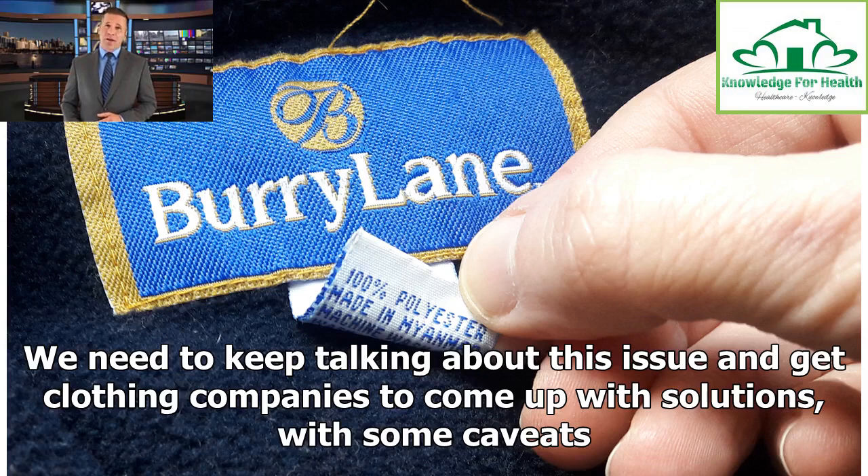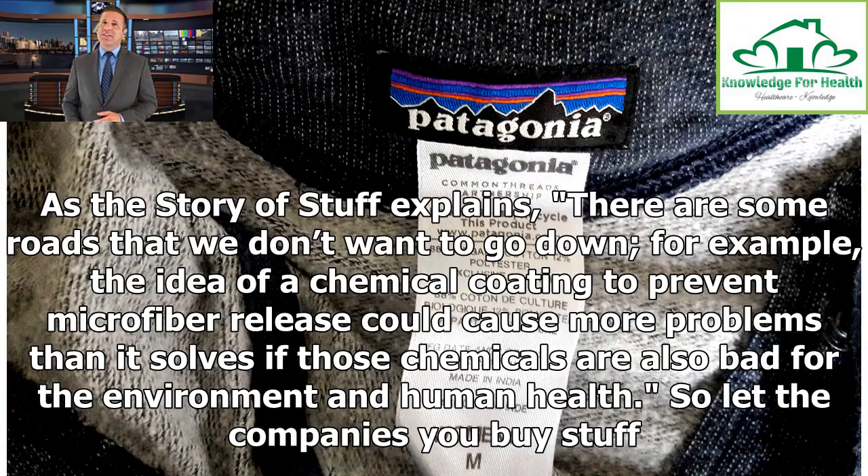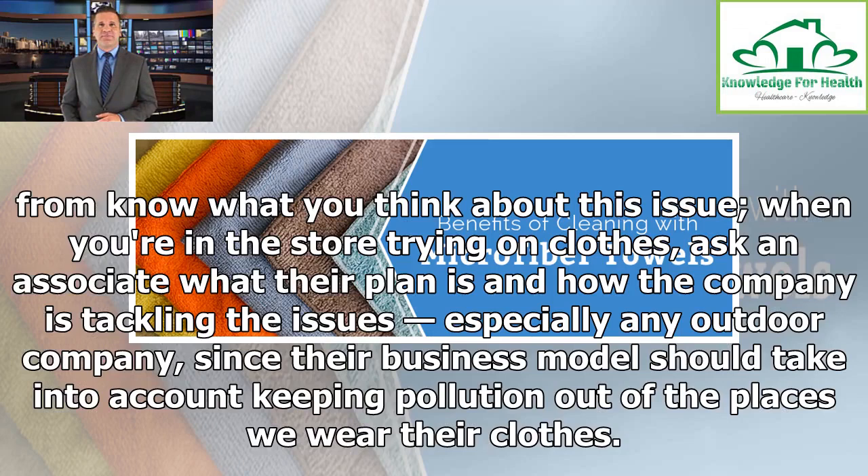We need to keep talking about this issue and get clothing companies to come up with solutions, with some caveats. As the Story of Stuff explains, there are some roads we don't want to go down — for example, the idea of a chemical coating to prevent microfiber release could cause more problems than it solves if those chemicals are also bad for the environment and human health. So let the companies you buy from know what you think. Ask an associate what their plan is, especially any outdoor company, since their business model should take into account keeping pollution out of the places we wear their clothes.